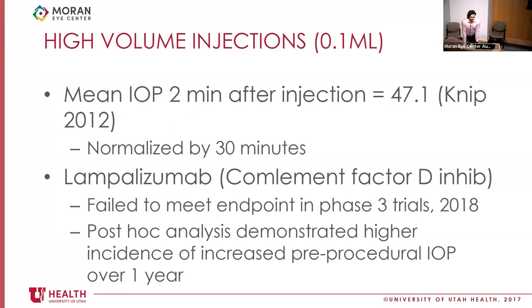When we get into higher-volume intravitreal injections, historically other drugs have been tried. A 2012 study investigating a drug given at 0.1 mL volume found that the mean IOP two minutes after injection was 47.1 mmHg. This had normalized by 30 minutes on average, but very large short-term spikes were observed. Lampalizumab, a complement factor D inhibitor that failed to meet its phase 3 endpoints, published a post-hoc analysis this year demonstrating a higher incidence of increased pre-procedural IOP over one year.